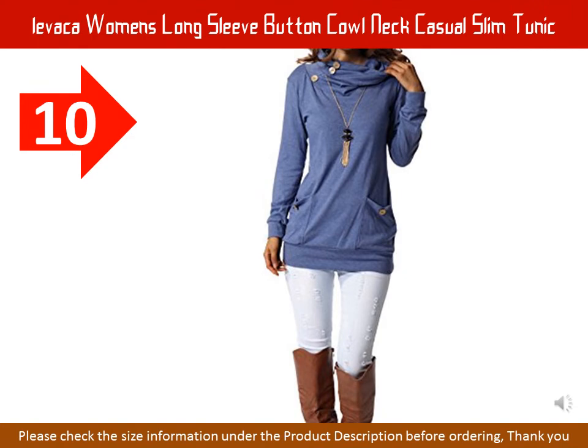Leveca Women's Long Sleeve Button Cowl Neck Casual Slim Tunic Tops with Pockets. Material: 50% Cotton, 45% Polyester, 5% Spandex. Good elasticity, soft and comfortable. Selling points: casual long sleeve tunic, slim fit tops, button cowl neck, button trim pockets.